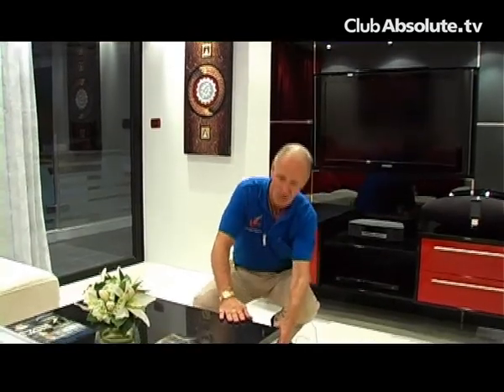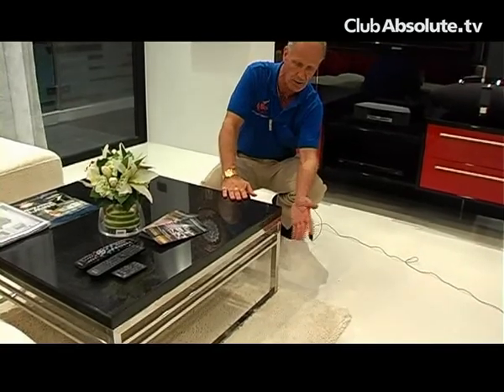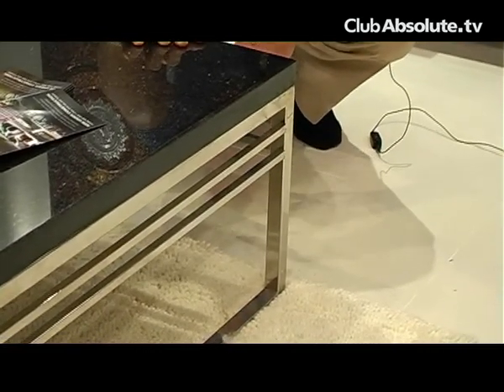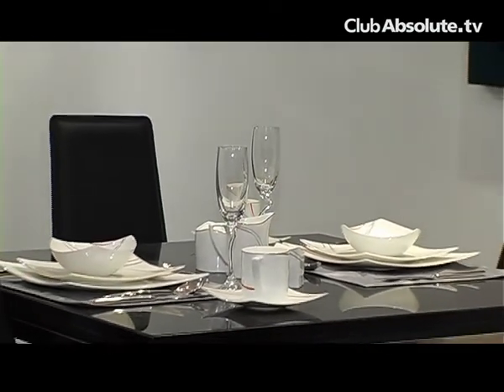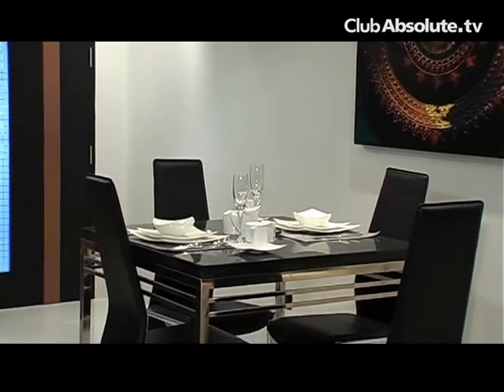The base of the coffee table is not chrome, it's stainless steel, so it has greater resistance to rust in the salt air. You have 100% New Zealand wool carpets — very high-grade finishes. Dining room tables similarly have stainless steel legs, a black galaxy granite countertop, and real leather seating.